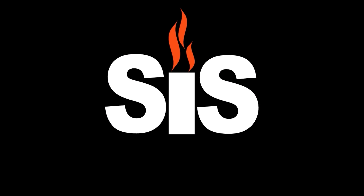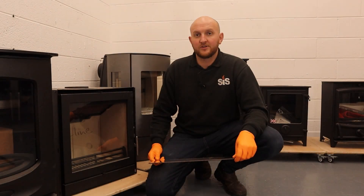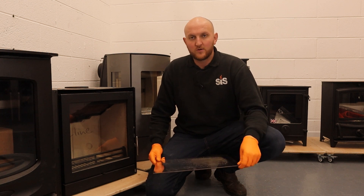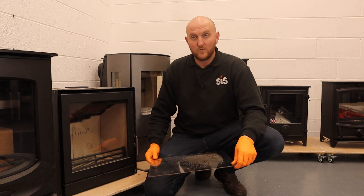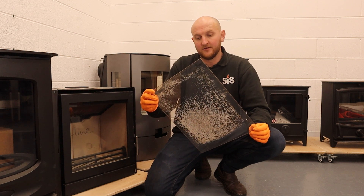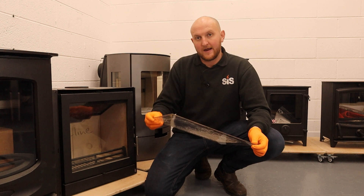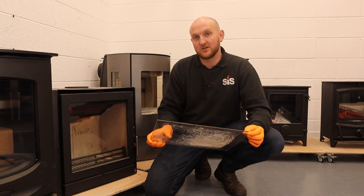Welcome to Stover Industry Supplies, HETAS approved training centre and replacement parts specialists. As one of the UK's largest suppliers of replacement stove glass, one of the many questions we always get asked is: why does my glass have a misting or a spider web effect? Today we're going to talk to you about why this happens and how we can stop this from happening.